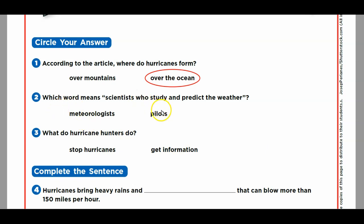Obviously meteorologists, because pilots are people that fly a plane. Ever watch the news and the weather person tells you what the weather's going to be like? That person is called a meteorologist. Anybody that studies the weather is called a meteorologist — pretty cool job. What do hurricane hunters do? Do they stop hurricanes or get information? They can't stop the hurricane. They get information to warn us, so we can take cover.